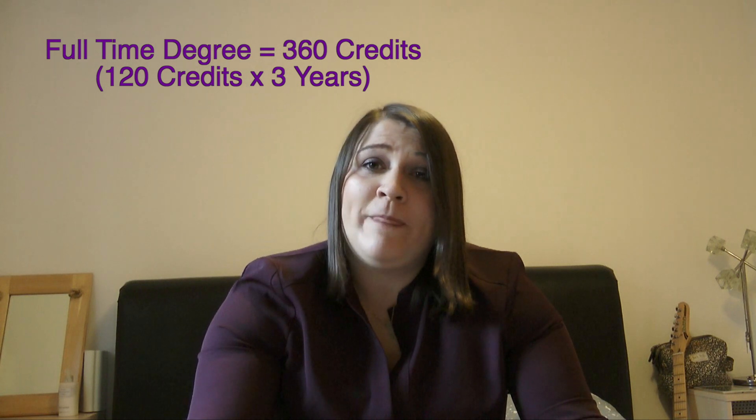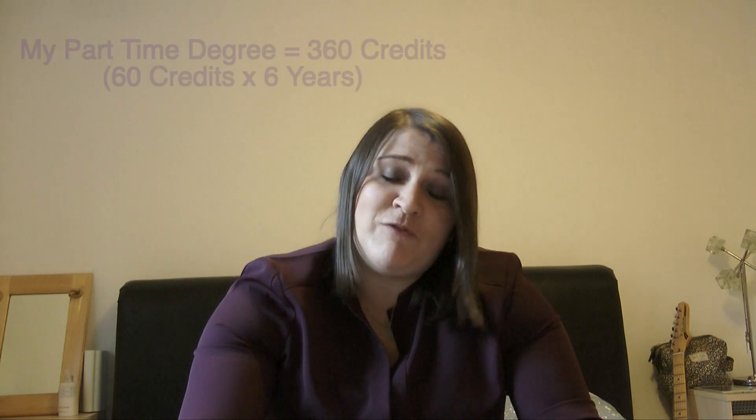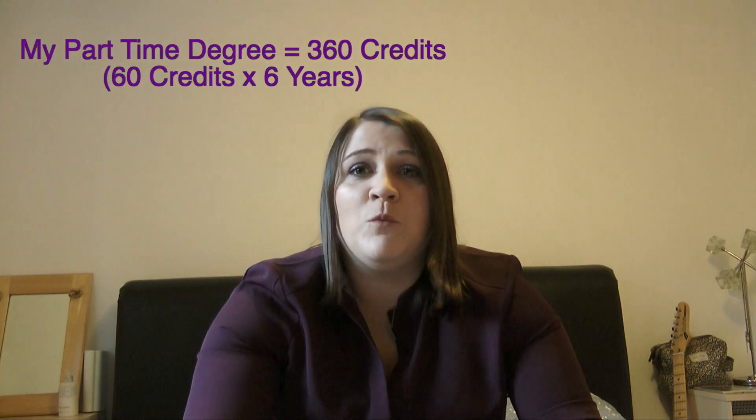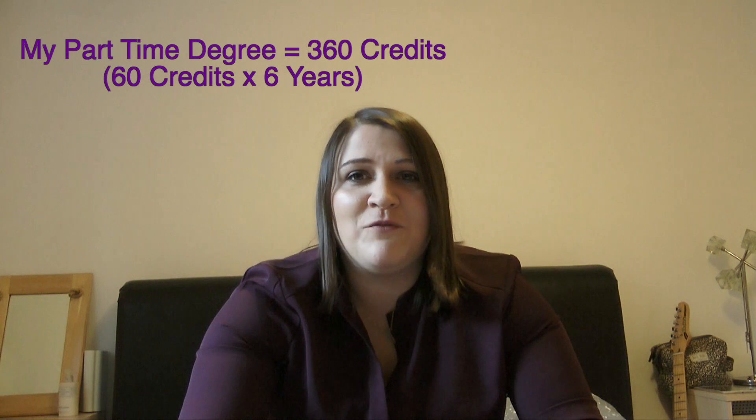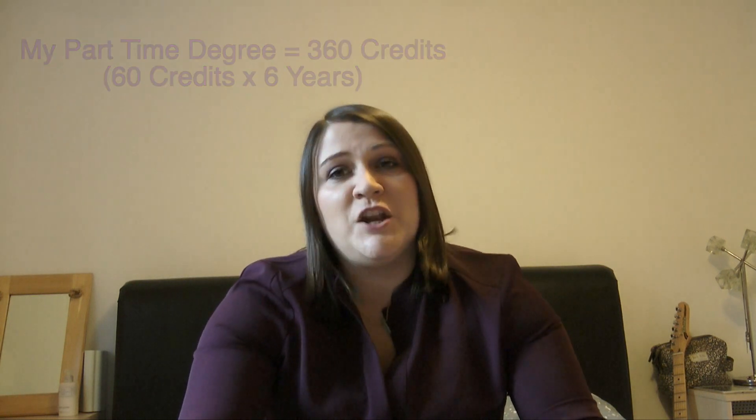A standard full-time degree comprises 360 credits, typically studied at 120 credits per year across three years. For myself, I decided to do part-time study to work alongside my job and other commitments, which means that at 60 credits per year it will take me six years to complete a degree — which works absolutely fine for me. You can pick how many credits you want to do. If you have the capacity and time to do full-time, then 120 could be for you. I personally started off on 30 credits per year, wanting to ease myself in gently.